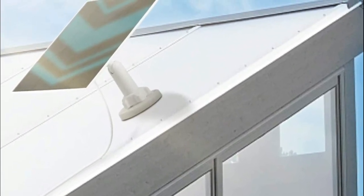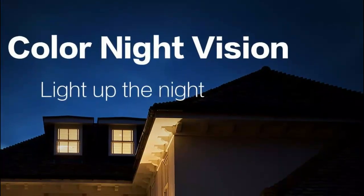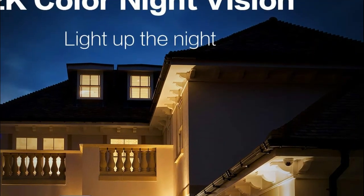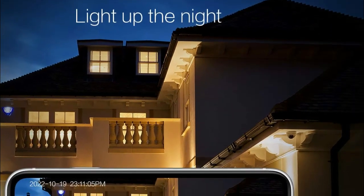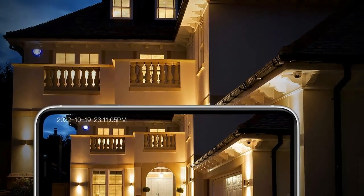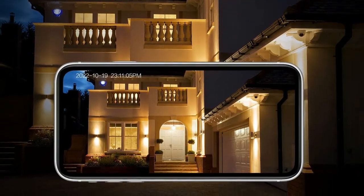This camera can also flash bright lights, sound alarms, and send instant notifications. Its intelligent AI analysis technology can effectively identify humans, pets, vehicles, and packages, giving you the option to receive notifications only for items you care about. You can check on your pets, prevent package theft, and ensure the safety of your family's property.